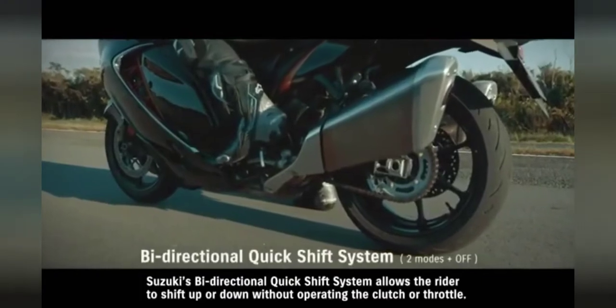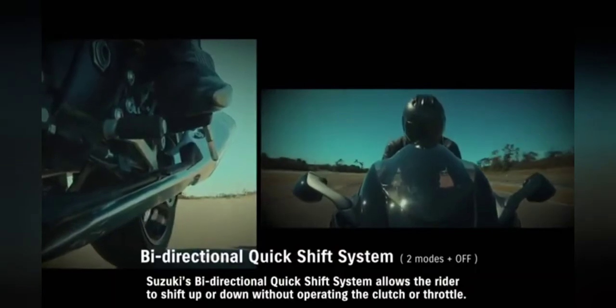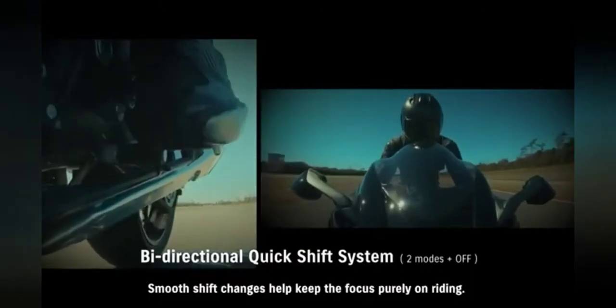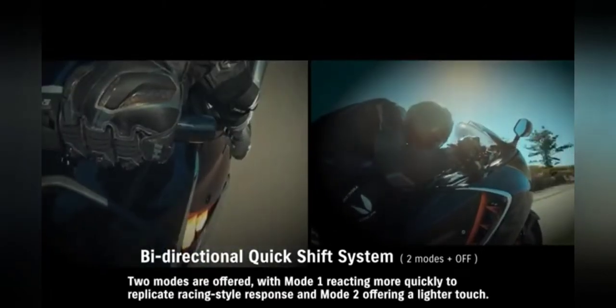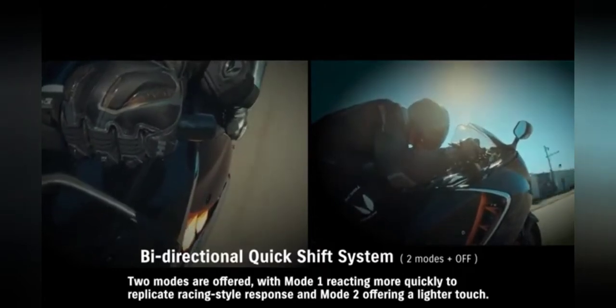Suzuki's bi-directional quick shift system allows the rider to shift up or down without operating the clutch or throttle. Smooth shift changes help keep the focus purely on riding. Two modes are offered, with Mode 1 reacting more quickly to replicate racing style response and Mode 2 offering a lighter touch.